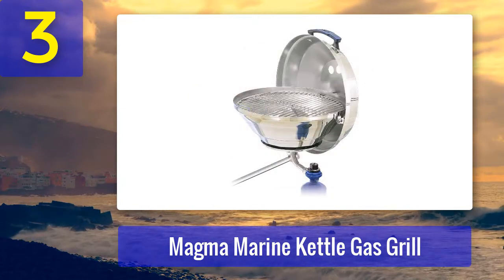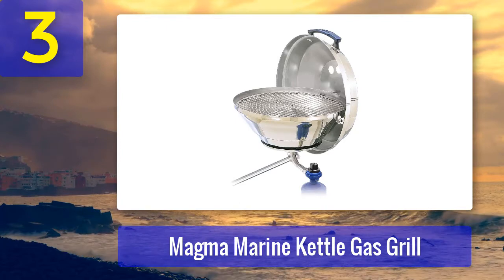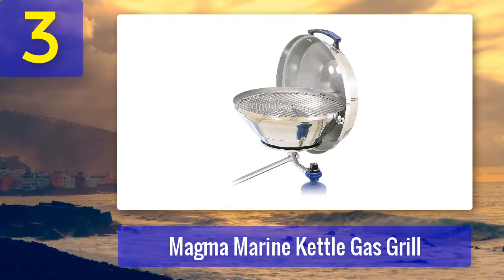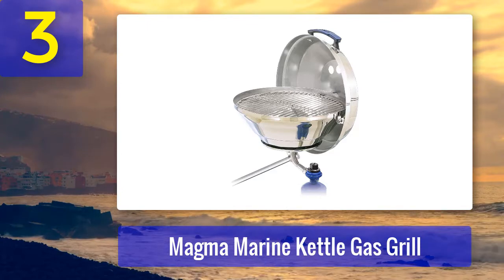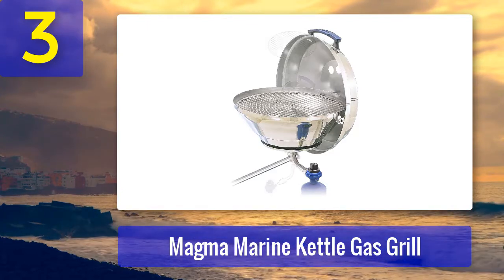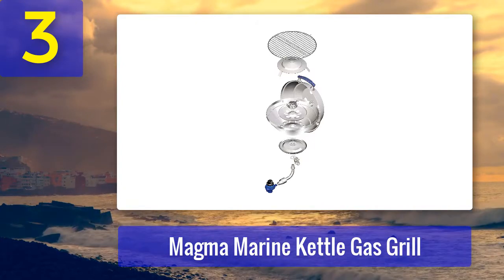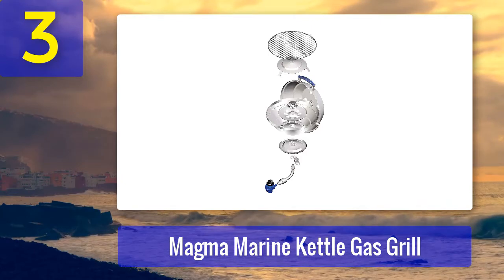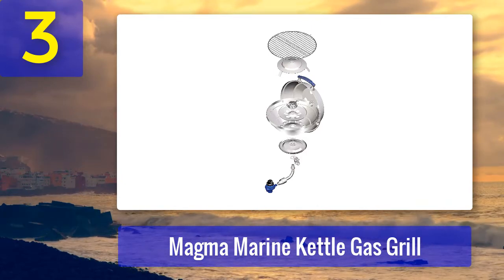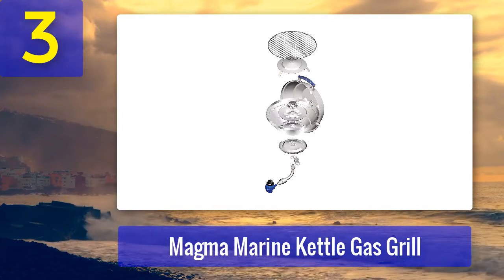The metal is very thin and susceptible to denting and bending, but this doesn't make it any less brilliant for boat conditions. The hinged dome will reliably stay in place and can be used as a windshield when lighting the grill, and the whole unit rotates for the same reason. The grill is shockingly efficient — the burner is barely two inches in diameter, but in combination with the special radiant plate and the lid closed, it cooks thoroughly even thick swine steaks. Keep in mind that it's mainly intended for convection cooking; regular grilling takes a really long time.